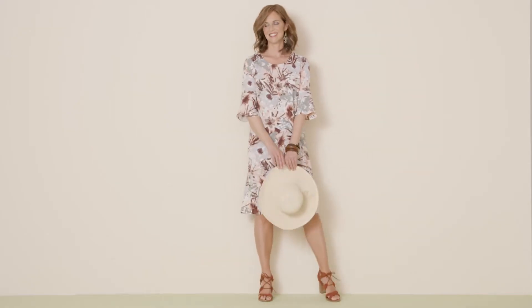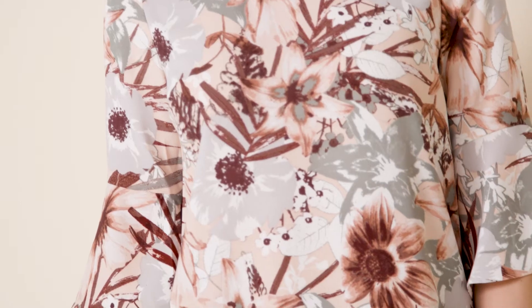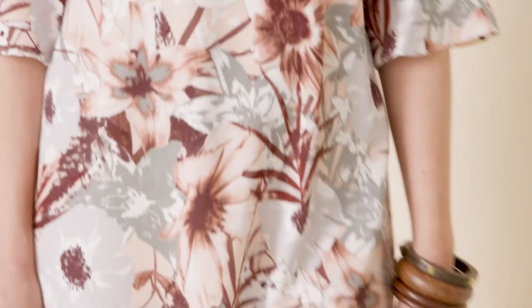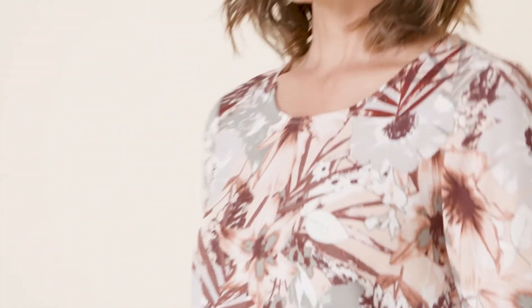Everyone loves a summer dress and this one is really something special. The lighter fabric and the bell shaped sleeves means this dress is a dream to wear, and its pretty print means it will work for special occasions with heels and a jacket. Team with pumps and a slouchy bag for your holidays.